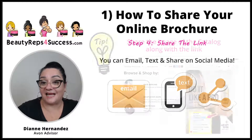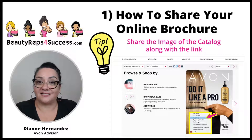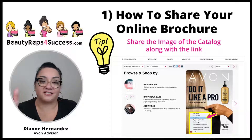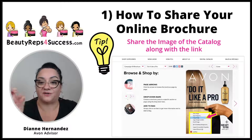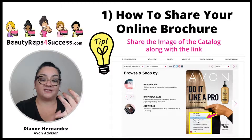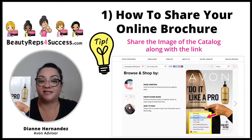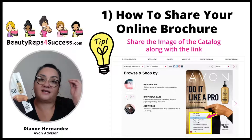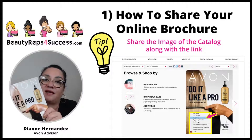In addition to sending the link by text, you're also going to want to share an image of the catalog. On your phone, tap the image and download it to your device. On desktop, right-click and select 'Save Image' from the menu — this is on the catalog page of your online store. When you text the link, include that image so customers can see it, because when they see it they'll recognize the Avon catalog and make the connection. If they just see a plain link, there's no visual connection to the catalog.